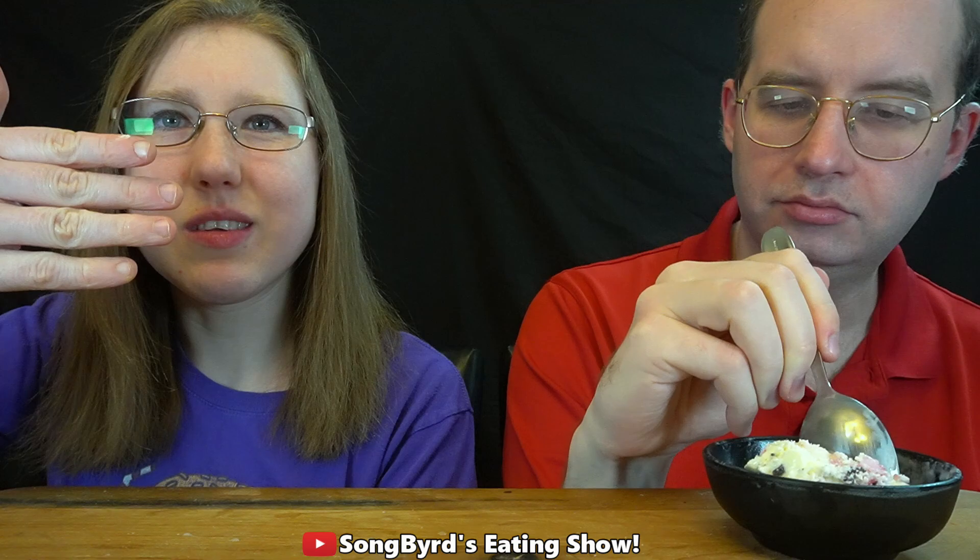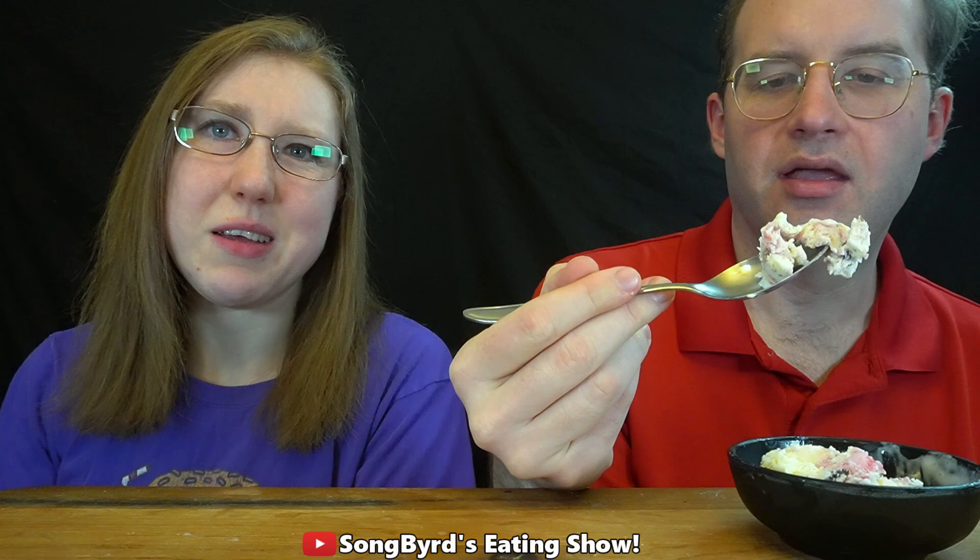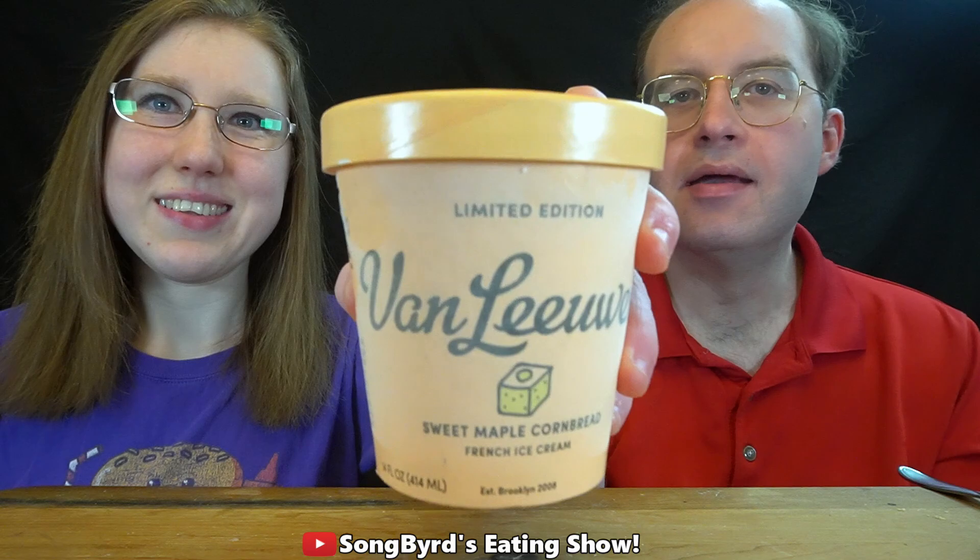I'd give the blood orange chocolate chip about a six and a half. It's just kind of there but not fully there. It's got a decent orange flavor and the chocolate chips are good, but the combination doesn't really work too well for me and it's just not very exciting. I'll give mine a six and a half as well — I'll eat it if it's on my plate, but I'd probably just grab regular chocolate instead.